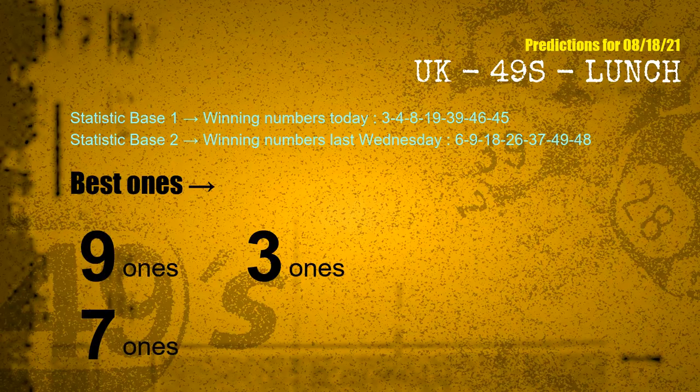According to the statistics above, with winning numbers today 03, 04, 08, 19, 39, 46, 45, and winning numbers last Wednesday 06, 09, 18, 26, 37, 49, 48, the frequent following ones are 9 ones, 3 ones, and 7 ones.